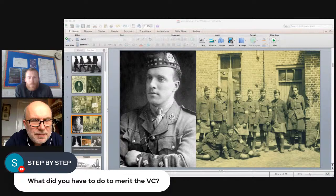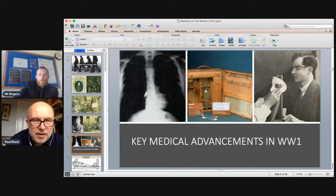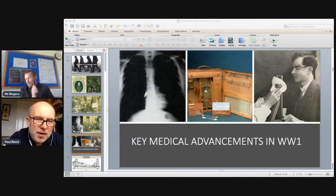Just a reminder to all the schools watching: if you want to ask Paul a question, write it in the YouTube chat and it will be put on screen. Moving on — having looked at the men who recovered the wounded, let's look at key medical advancements resulting from their work. Some existed before the war and were fine-tuned; others developed during the war itself.